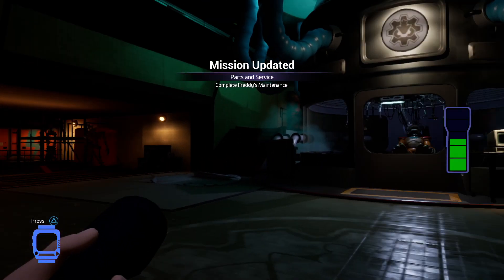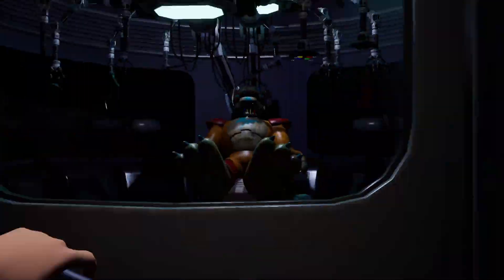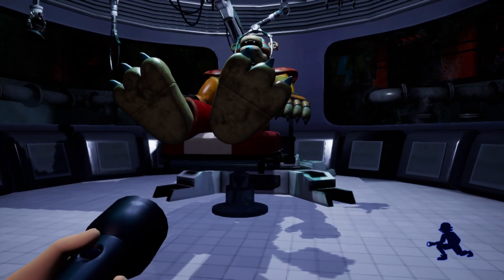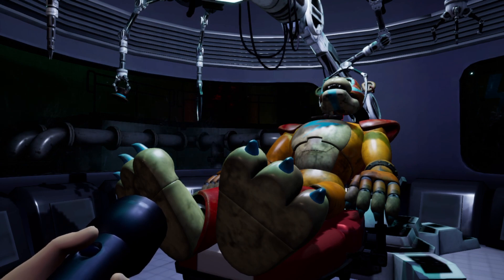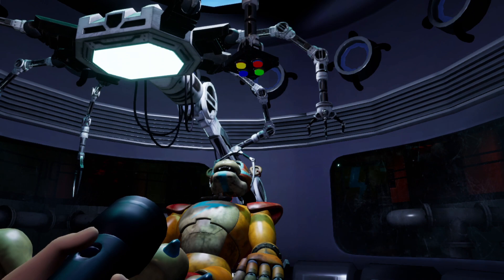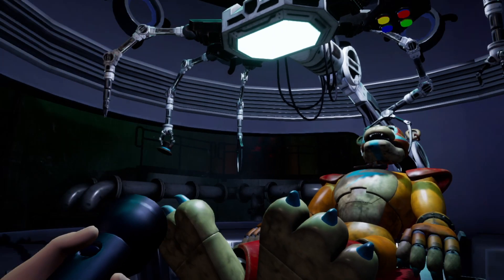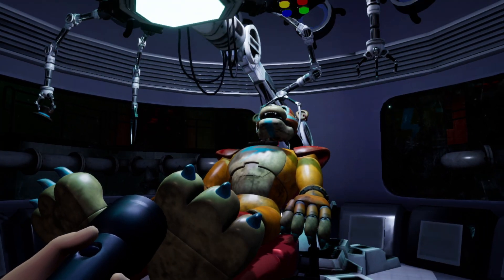Gregory is glad Freddy is alive and uses the console to let him out. The console welcomes them to Parts and Service and asks them to enter the protective cylinder. After routine maintenance, Freddy says he is functioning much better now, then catches a grammar error. He asks Gregory to reattach his head, saying it looks complicated but to just reconnect the wires carefully, as he's not quite himself at the moment.